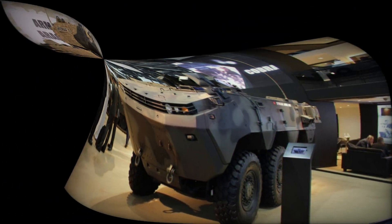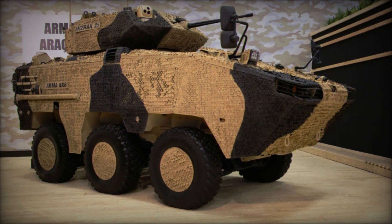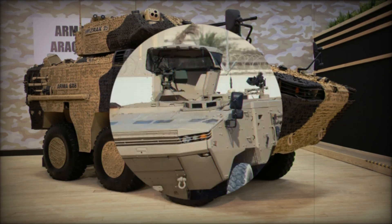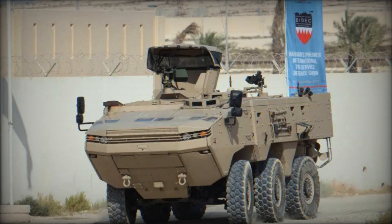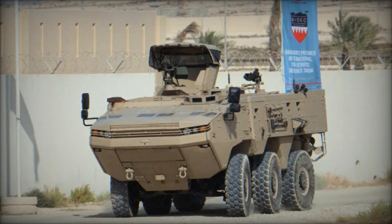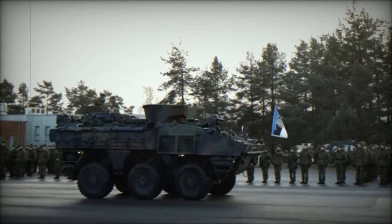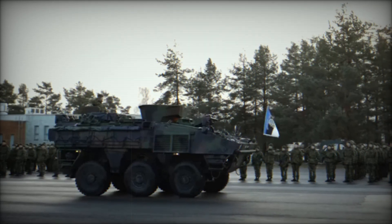What makes the ARMA 6x6 so special? Let's start with the fact that it's a wheeled vehicle. Unlike tracked vehicles, it is much faster and more maneuverable. The ARMA can reach speeds of up to 105 kilometers per hour on regular roads — about the same speed as most modern cars.